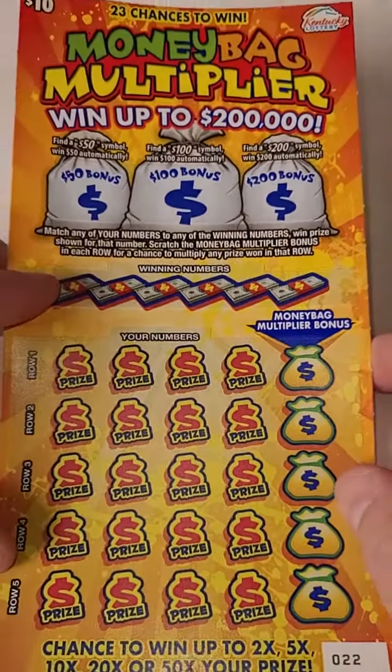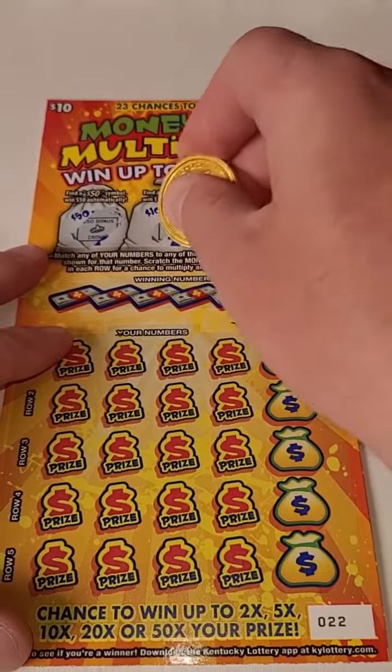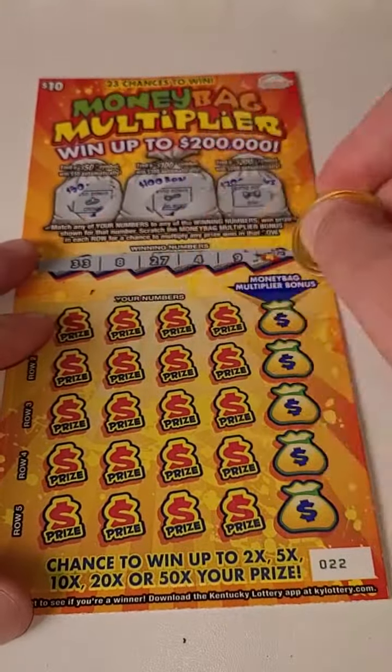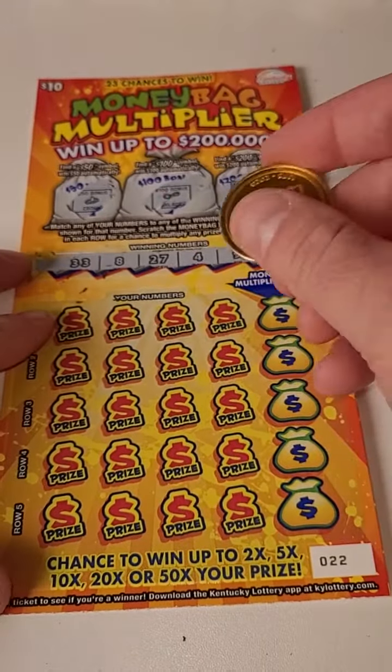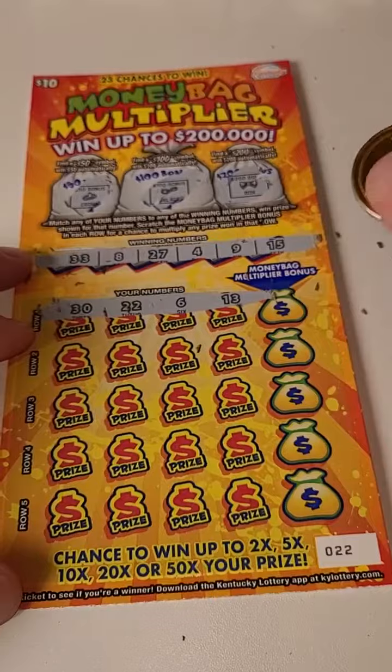Welcome back for another lottery ticket scratch off video. We got that money bag multiplier went up to $200,000 — just did really well on one of these tickets, feel free to check that video out. We are uploading lottery videos every single day, so let's see what we can do here.